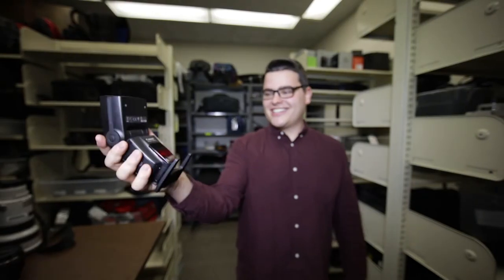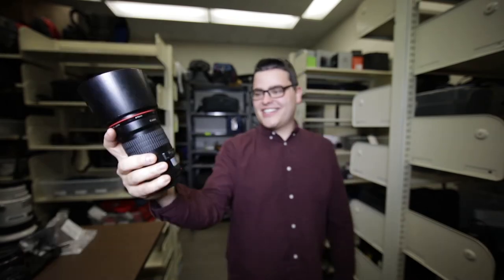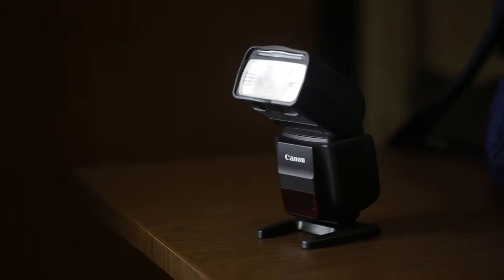Available in our checkout system is an extensive suite of Canon, Sony, and other specialty lenses. Naturally, there is also lighting and audio gear to take any shoot to the next level.